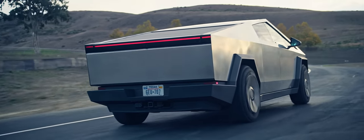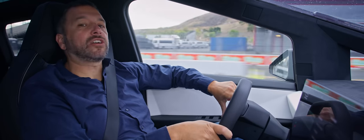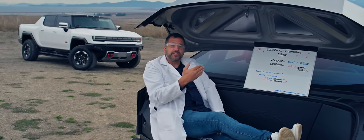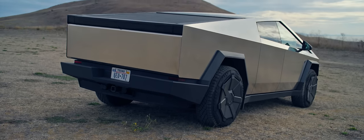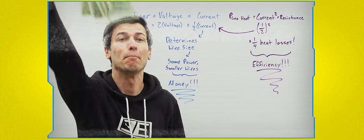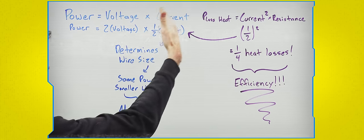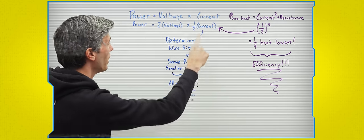And as somebody probably said once, the best voltage is high voltage. The Cybertruck is Tesla's first car to run on 800 volts. You don't have to be an electrical engineering whiz to understand the benefits of high voltage. Power equals voltage times current — if you double your voltage and keep power the same, you now use half the current. Current determines the size of the wires you use. The lower the current, the less wiring you need, thus materials saved, thus you've saved money.